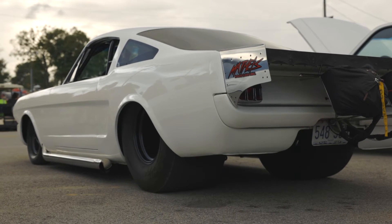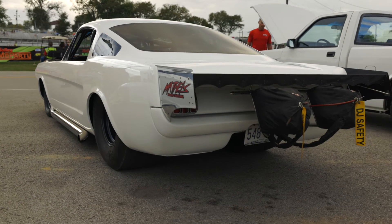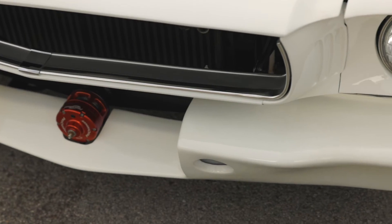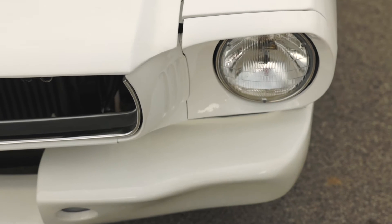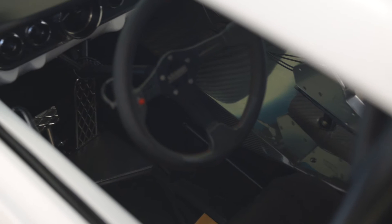They both have got their own hot rods. The car was going to be a lot milder at first and then went full-tube chassis with it. It's a 25.1 car, so it's legal to go 6.0s. Haven't raced it yet, but we're hoping to probably next year actually.